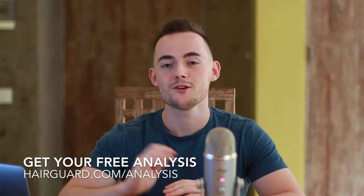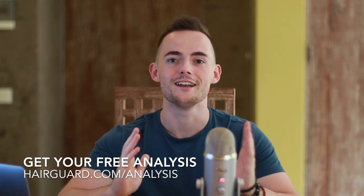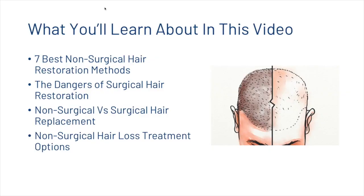Before we get into the 7 ways that you can restore your hair without surgery, if you're worried about your own hair loss, click the link in the description and our HairGuard specialist will give you a full analysis of your hair — all you've got to do is upload a hair selfie. What you're going to learn today: the dangers of surgical hair restoration, examples of non-surgical versus surgical hair replacements, and then the 7 best non-surgical hair restoration methods.